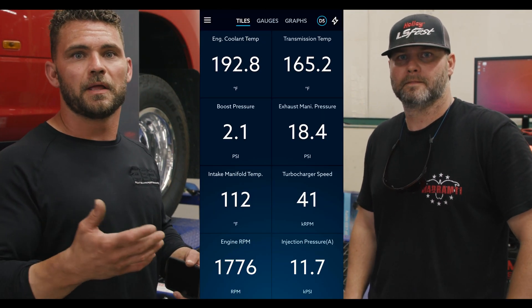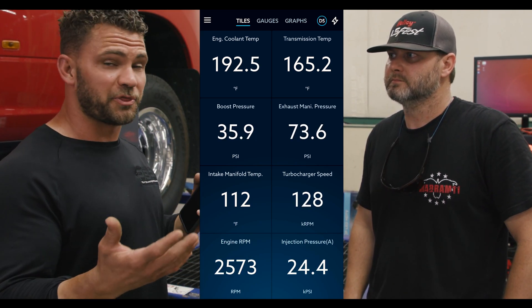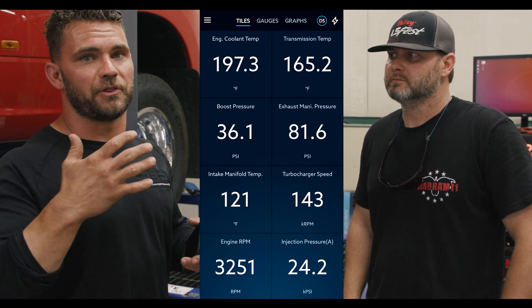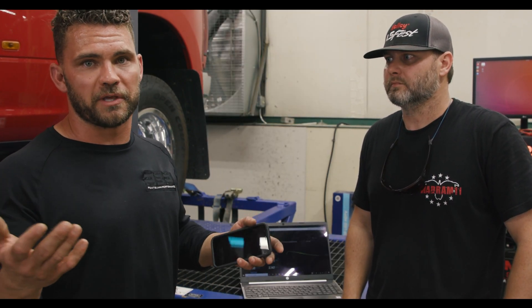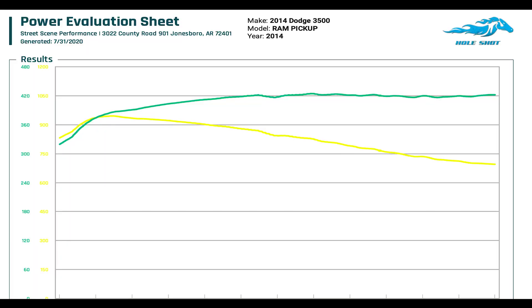Looking at the EZ-Link data: our boost pressure was around 36 pounds — that's decent. What we did not like is the drive pressure data. Anytime we're at higher horsepower, our drive pressure is going through the roof — and this is nothing unforeseen on a Dodge. Each time we go up in power, the engine sees something it doesn't like: drive pressure. You can see it in the graph — as RPMs go up, the graph just kind of plateaus because of that drive pressure.